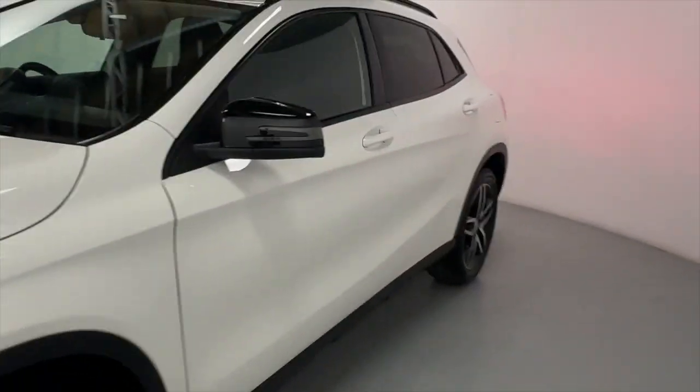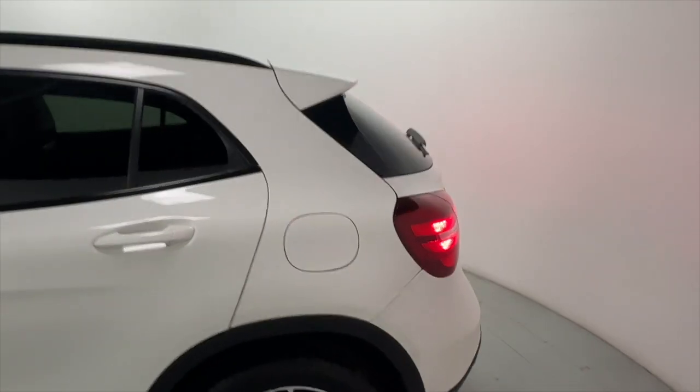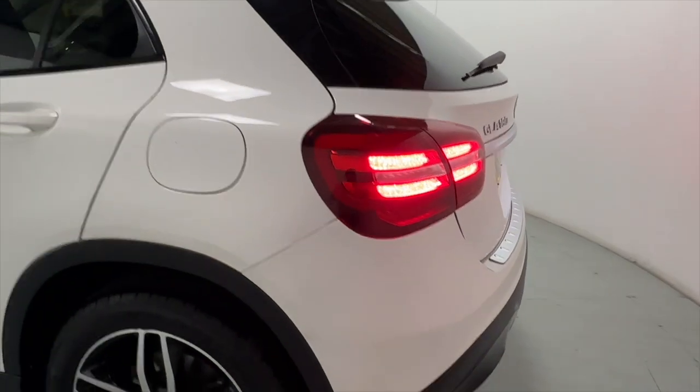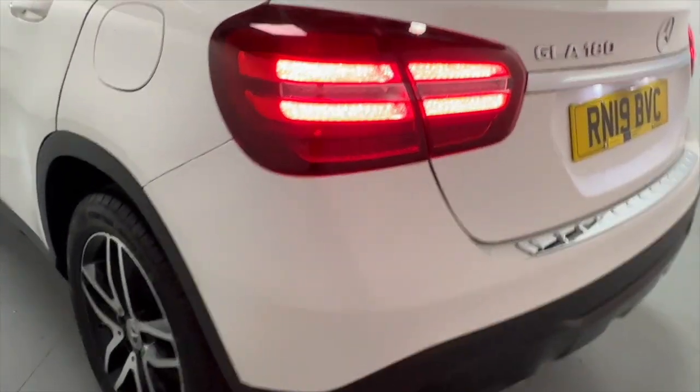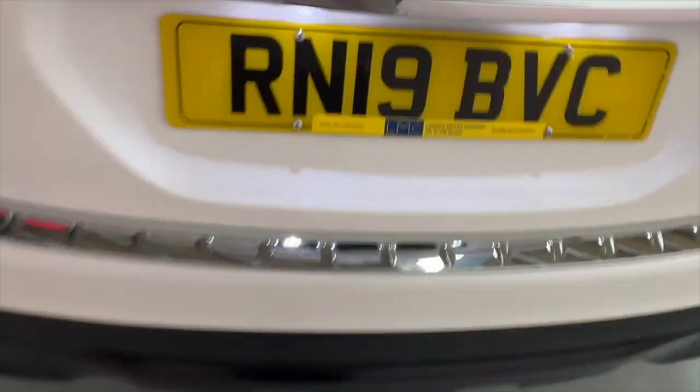As we come round to the side and rear, you've got privacy glass for extra privacy for your rear passengers, a nice little boot lid spoiler, big rear lights and a short rear end making it easier to manoeuvre and park in tight spaces. You've got plenty of boot space as you'd expect with a vehicle of this size.